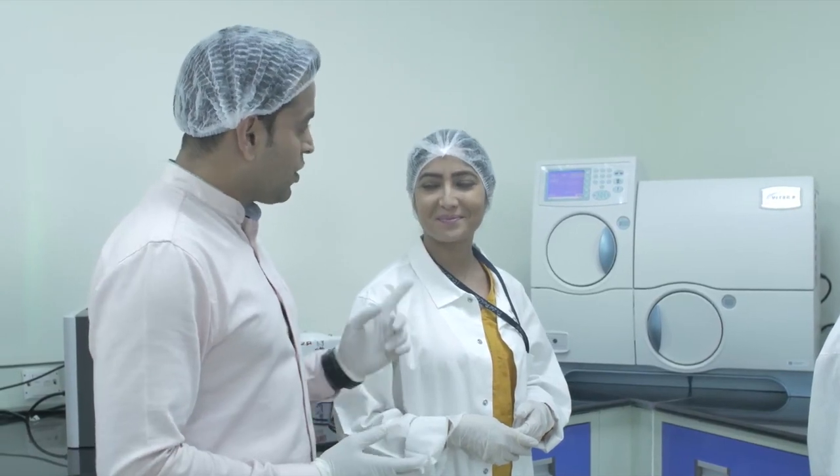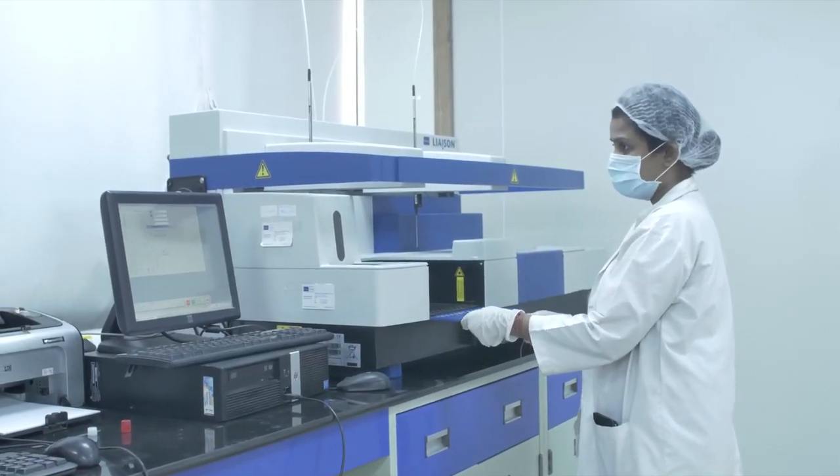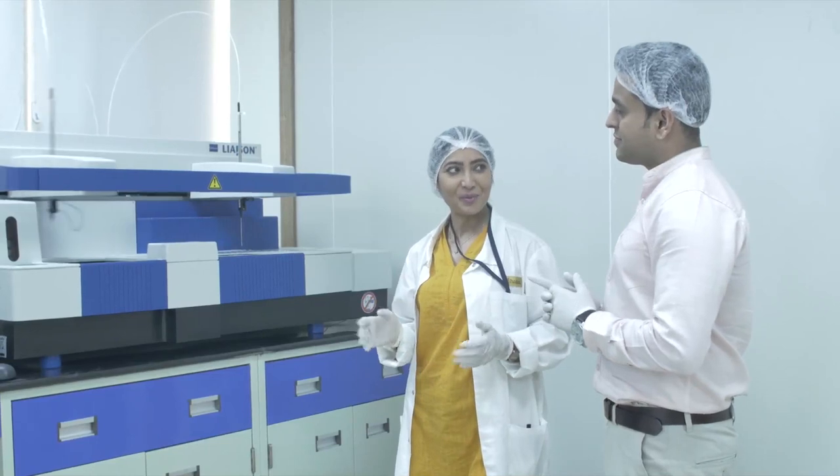This is the fastest and most compact solution for ID and AST for microorganisms in four to ten hours. It looks like this lab is fully equipped for all kinds of TB tests. Yes — this is the LIAISON automation for IgG and IgM with high throughput.